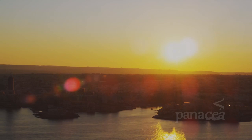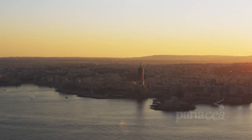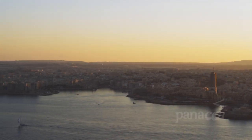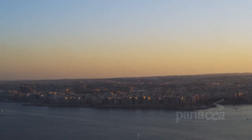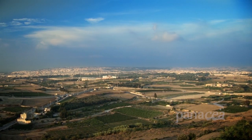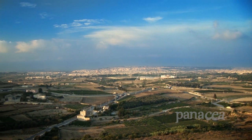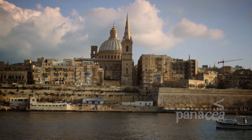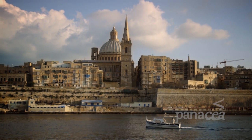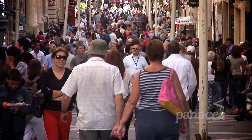This is Malta, situated in the centre of the Mediterranean, 90 kilometres south of Sicily and around 330 kilometres north of Libya. Malta covers almost 320 square kilometres in terms of land area, making it one of the world's smallest states. It's also one of the most densely populated countries worldwide.